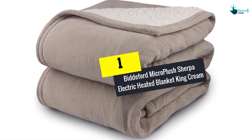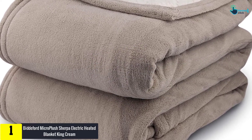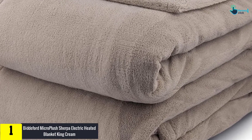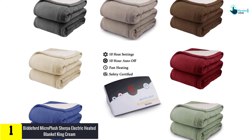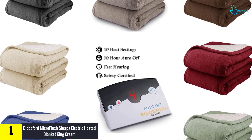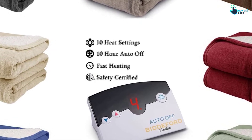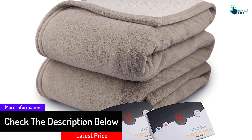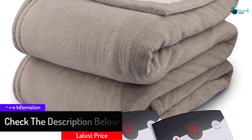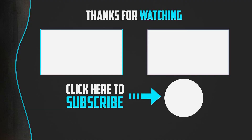Finally, at number one, we have the Bidford Micro Plus Sherpa Electric Heated Blanket in King Cream. This blanket is constructed using high-end materials to enhance both its performance and durability, and comes at an affordable price compared to other models on the market. It comes in a large size that will comfortably fit a double bed, and another impressive feature is its low energy consumption, allowing it to keep you warm while still saving energy.